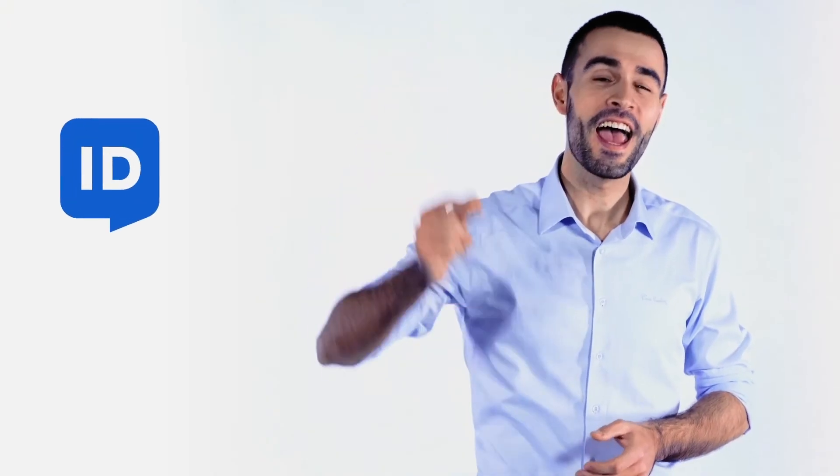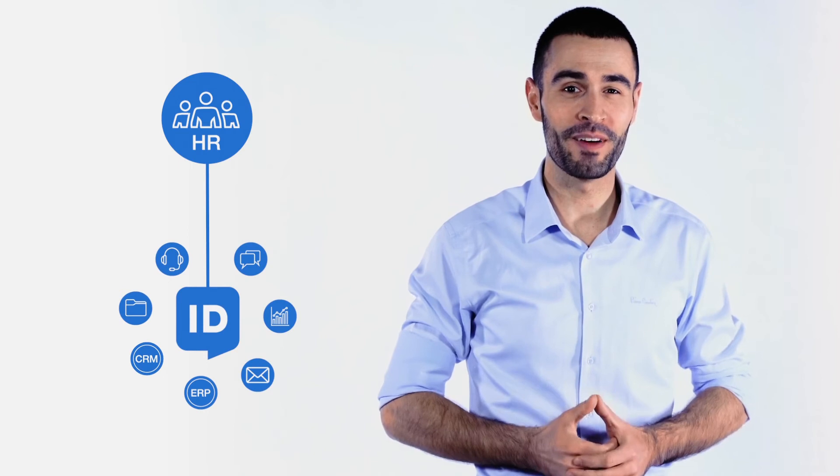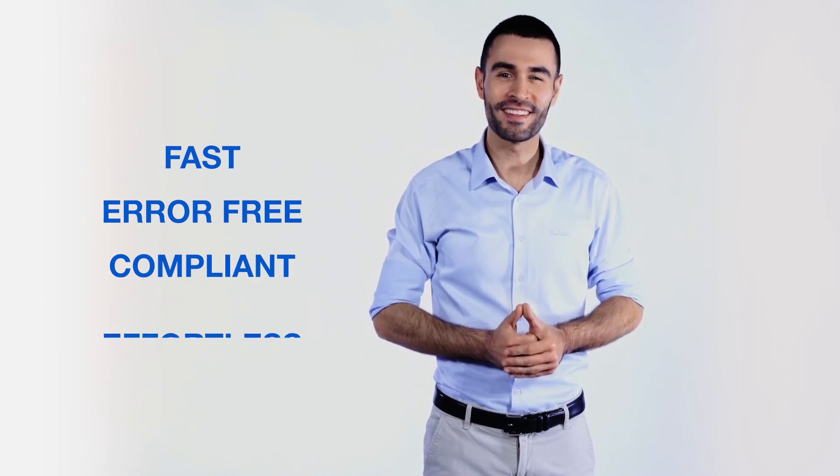The solution is HelloID! HelloID connects all your departments. Changes that are made in the HR system are automatically implemented in a network, IT help desk, and applications. Fast, error-free, compliant, and effortless.